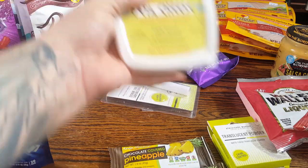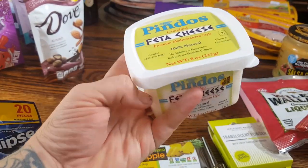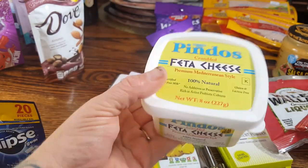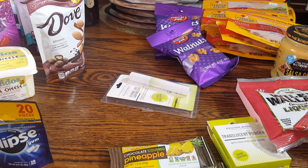I needed some more feta cheese for my salads and I wasn't going to go to any other grocery stores today. It is $2.99 but you get quite a bit in here and the quality is pretty good. So I got those for my wedge salads.